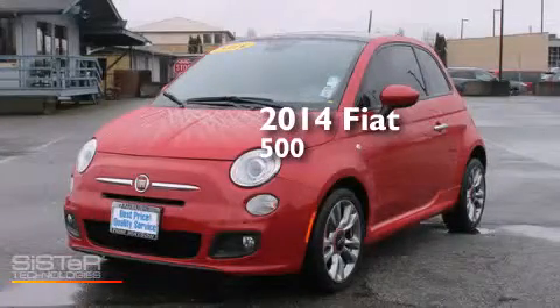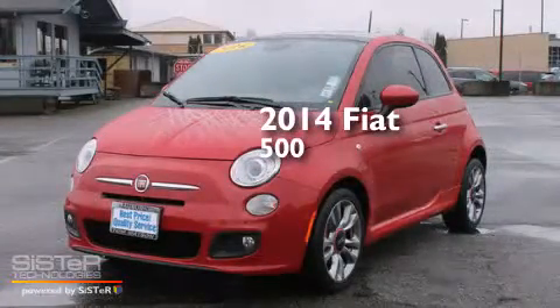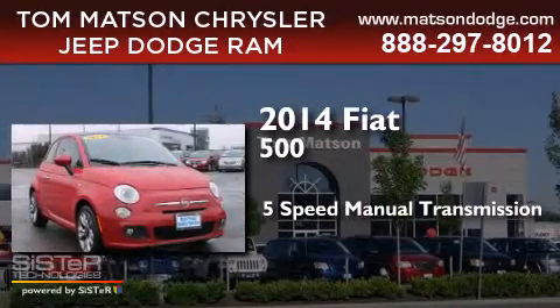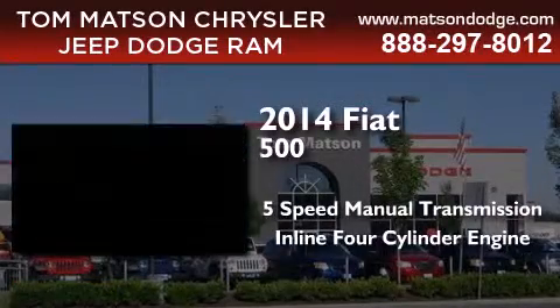This is a 2014 Fiat 500. This car has a 5-speed manual transmission and an inline four-cylinder engine.